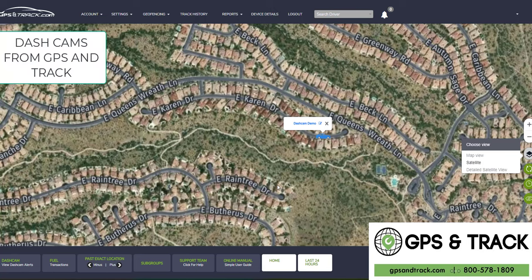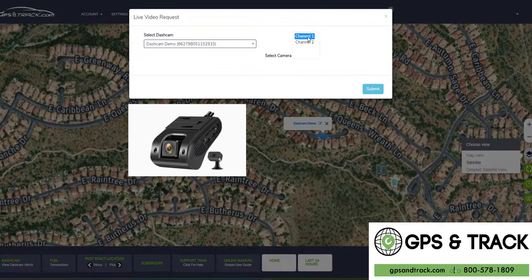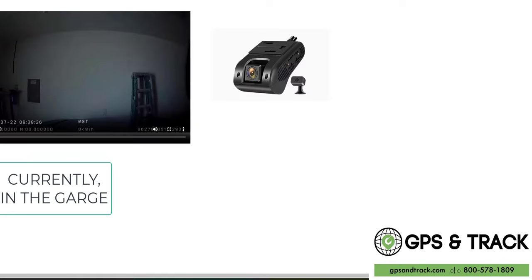We are GPS and Track and wanted to show you our dual channel dash cam. Dash cams are incredibly popular — they're just game changers for efficiency and safety. Let's give some examples of how our platform works, which I believe is the easiest and most innovative one out there.